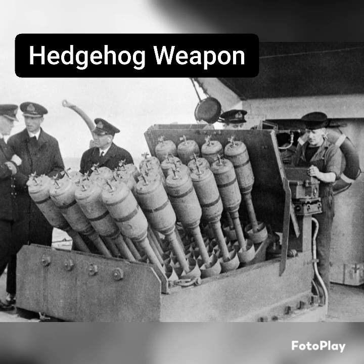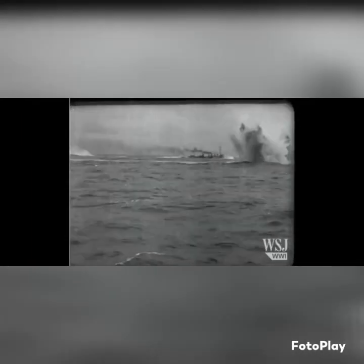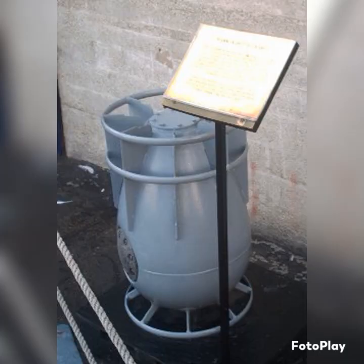Another defensive weapon that was developed is known as the Hedgehog, or Anti-Submarine Projector, and this is actually one of my favorites. If you've ever seen any war movie, you've heard of the depth charge, which is the most common anti-submarine weapon. This was essentially an explosive charge that would sink, and it would utilize a timer or a barometric fuse, which was designed to detonate based on depth. However, the success rate on these is not that high.